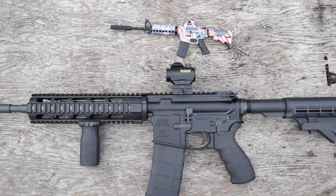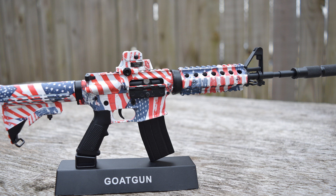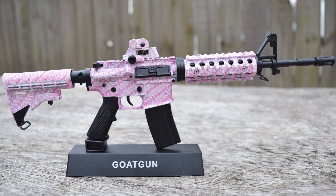Now these are not just plastic toys, but 100% die-cast metal 1/3rd scale replicas. Everything from the America M4A1, the Goldilocks AK-47, and Mrs. Hegshot's personal favorite, the Bitchin' Betty.